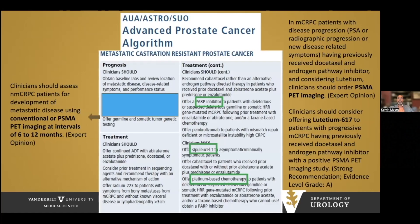For patients with metastatic castration-resistant disease, burden of disease should be assessed with conventional or PSMA PET imaging every 6 to 12 months. These patients can receive docetaxel, or if they have had docetaxel before, cabazitaxel. In the presence of certain genetic mutations, they can receive PARP inhibitors. For low-volume asymptomatic disease, sipuleucel-T may be offered. Higher-volume or deleterious germline tumors may receive platinum-based chemotherapy. Clinicians should also consider lutetium (Pluvicto) in patients with progressive MCRPC who've had docetaxel and an androgen pathway inhibitor with a positive PSMA PET — this is grade A level evidence.